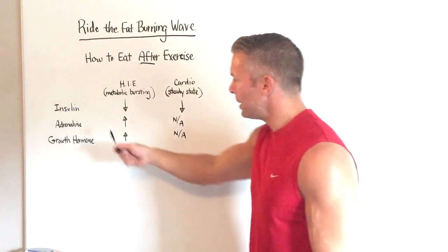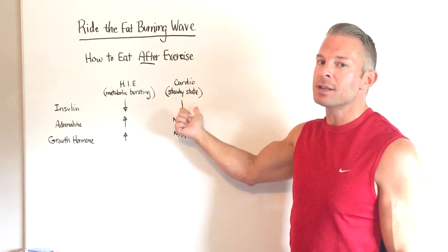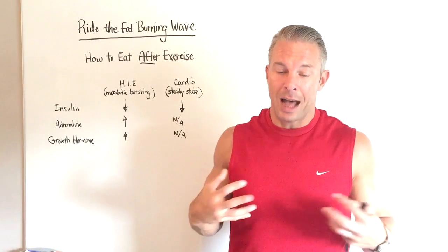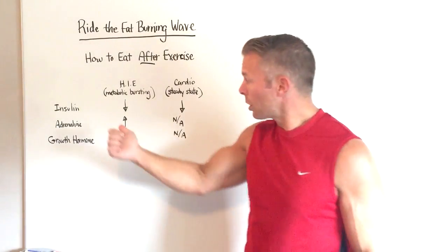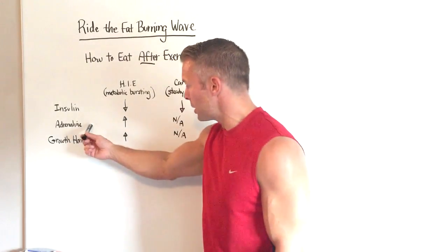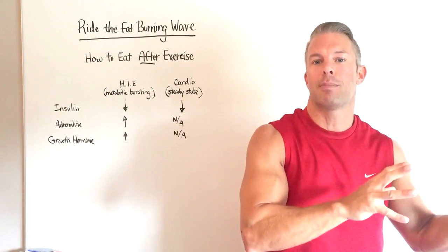Understanding this will determine how we eat after exercise. When you're done using a metabolic bursting protocol — like the 12-minute workout found inside my free report — it can actually elevate the metabolic rate for 38 to 48 hours afterwards. Steady state cardio doesn't do this. So when you're done with steady state cardio, you can eat right away, because glycogen levels from your muscle and liver tissue have been depleted. But after short high intensity exercise bursts, because adrenaline and growth hormone are released, your body will continue to burn fat and calories for up to 60 to 90 minutes afterwards if you just ride the fat-burning wave and don't eat.